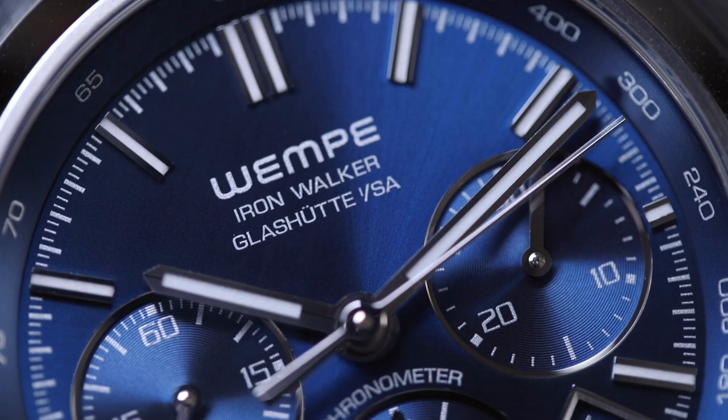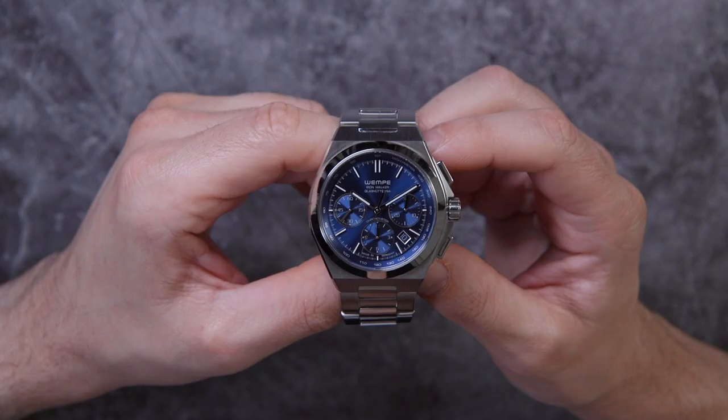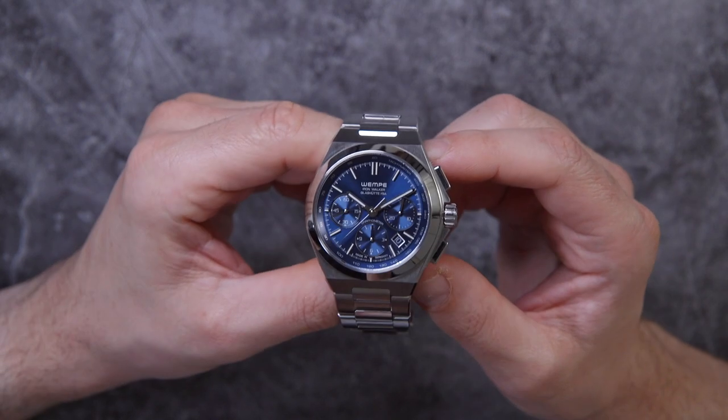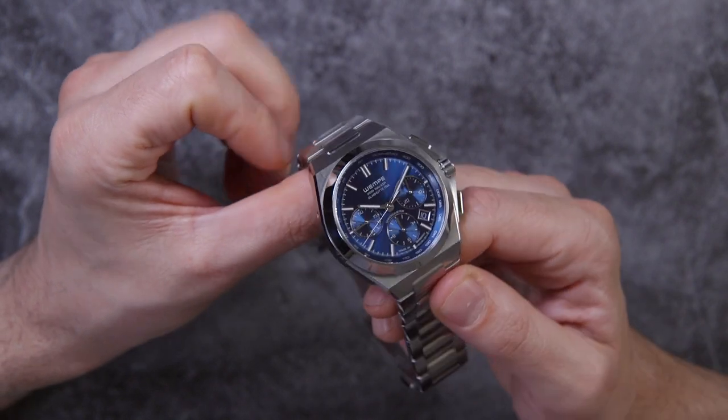The Iron Walker comes in a few different versions: there's the automatic chronograph, there's a three-hand automatic, there is a three-hand automatic diver, and there's also a three-hand quartz version. The chronograph is probably the most impressive in terms of detailing because it has the most going on.